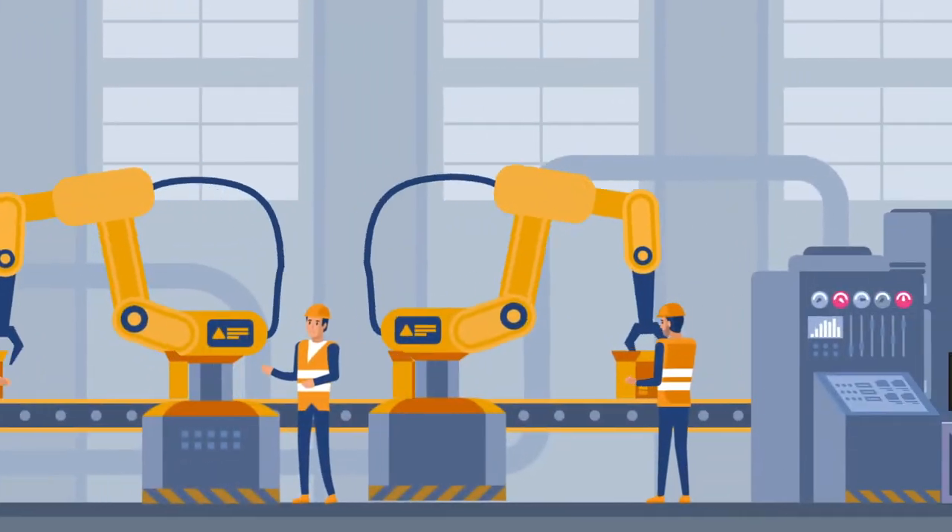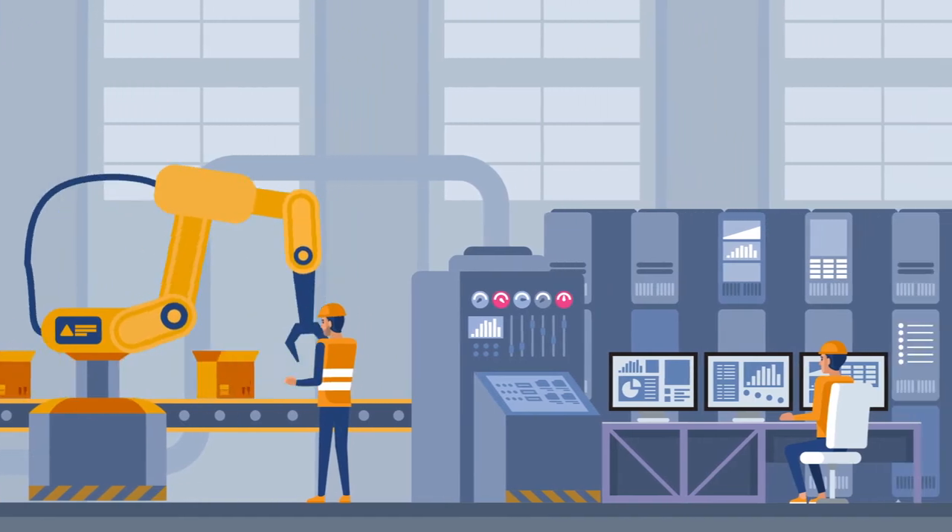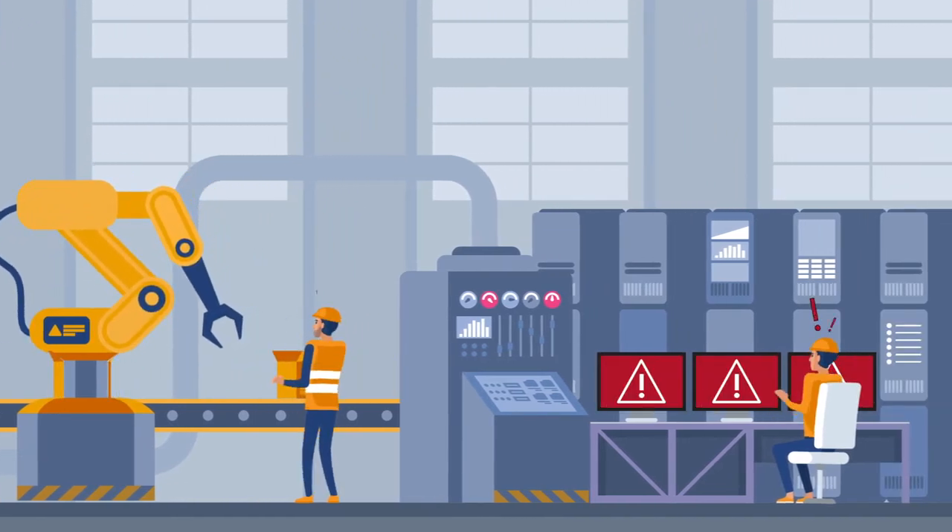When nearly every aspect of modern life depends on the seamless operation of industrial control systems, it's crucial that we protect these systems from all cyber events, whether they're malicious or accidental.